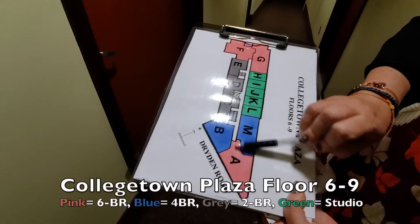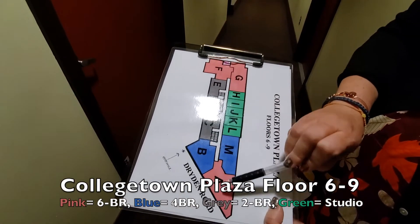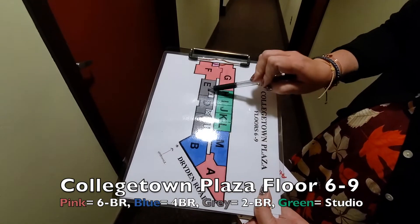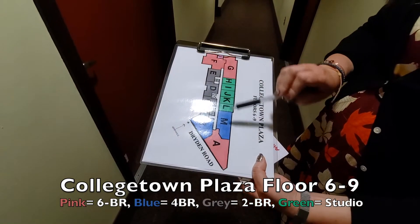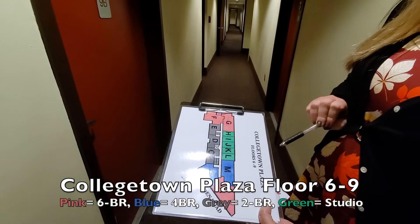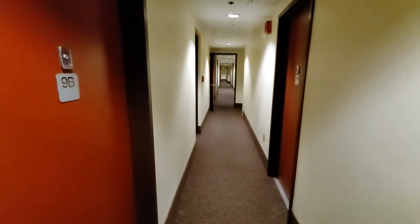Here's the floor layout. We've come up the elevator and we're standing right here. So you've got four-bedrooms, a six-bedroom, another six-bedroom, studios, and two-bedrooms. You can see the stairways here. We'll walk down the other end of the hallway to pass by all the apartments. This is what floors six through nine are all like — all these floors are the same.